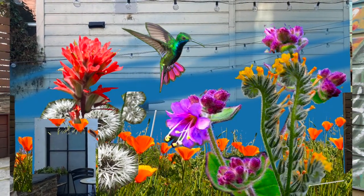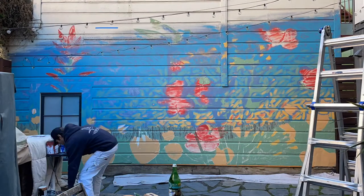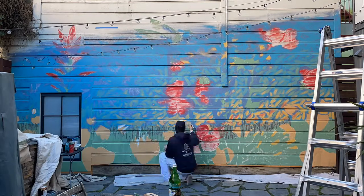I put them together in a Photoshop mockup and we kind of worked to fine-tune that, and then I brought it to life on their wall.